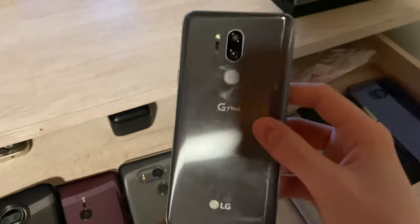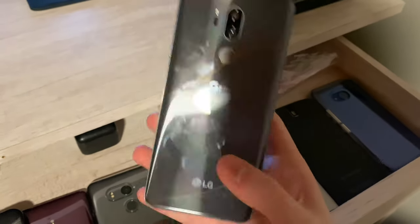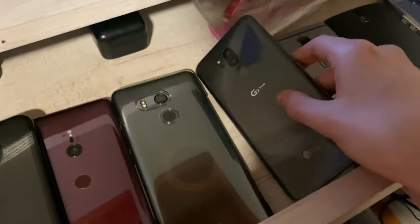Here I have an LG G7. I got this in a trade with Dejure. This thing fully works besides the charging port not fast charging. The board is locked to T-Mobile and it's financed. I'm going to be getting an unlocked board and new charging port to put in this one in a trade.